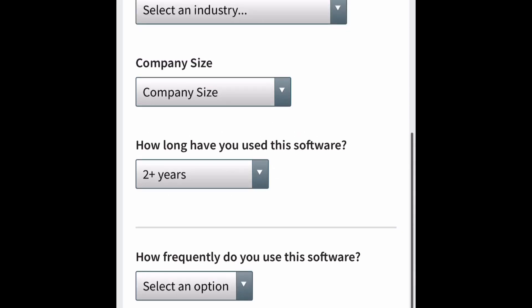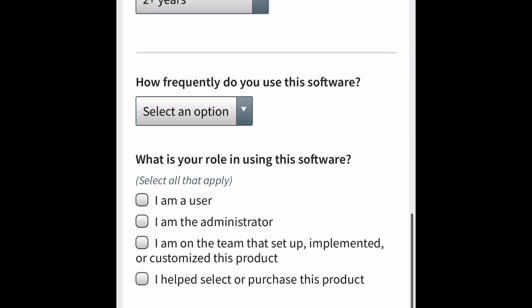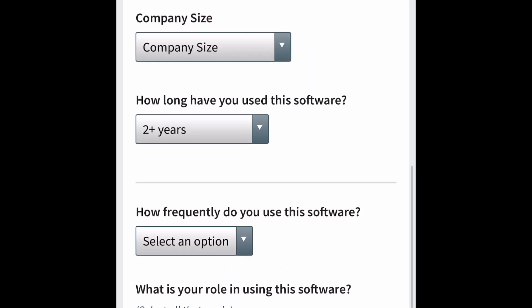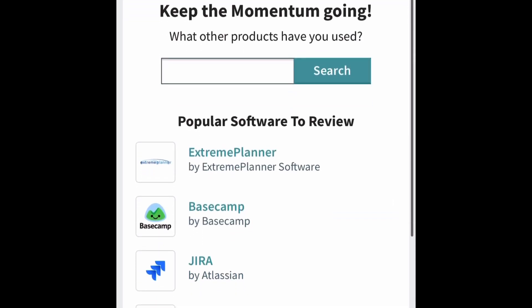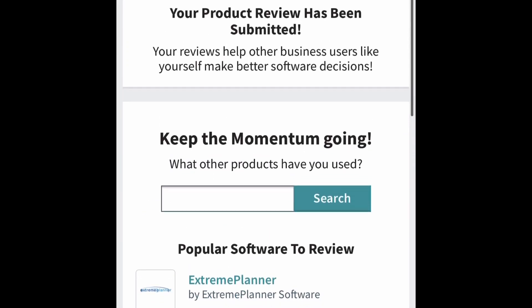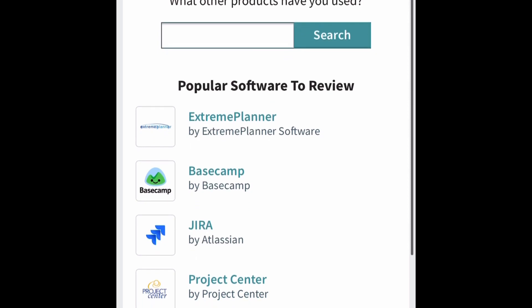I'm not going to click next for the sake of keeping this video short. Basically the next page is going to ask some questions like do you like this product, the pros and cons. After that the last page is where you submit it. Let me show you what pops up after you submit your review — it's going to say 'Your product review has been submitted.' Then you can go on and do more reviews on other products.